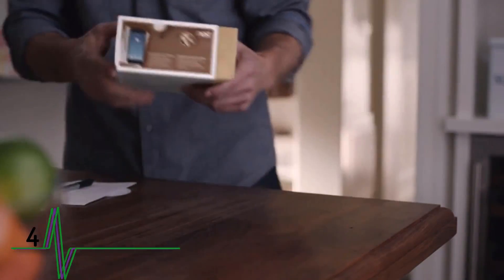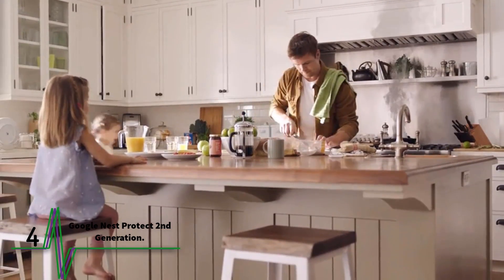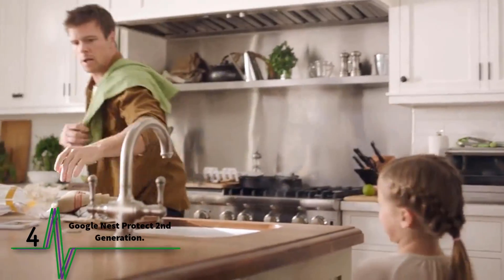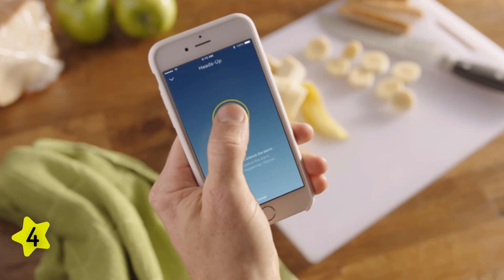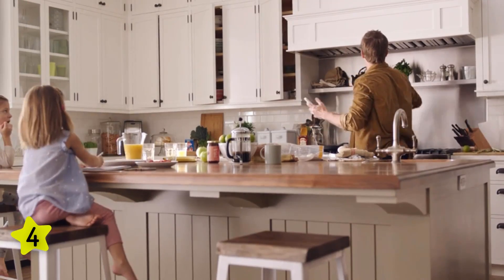Number four: the Google Nest Protect second generation. This smart alarm detects both smoke and carbon monoxide for thorough home protection. You can check the alarm status and battery life, silence false alarms, and test the alarm from an app on your phone. The voice alert is friendlier than most, which can be pleasant but may not impart the same urgency as a loud beeping alarm.